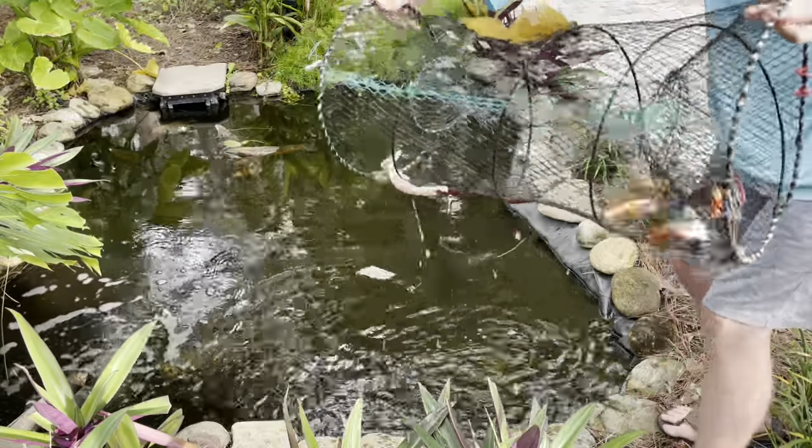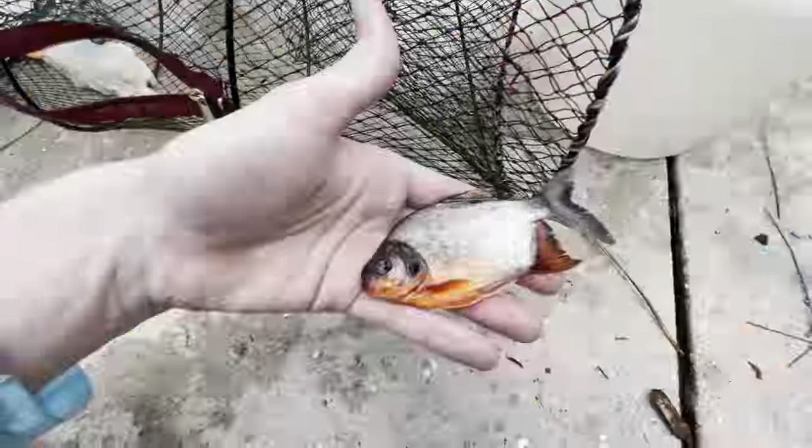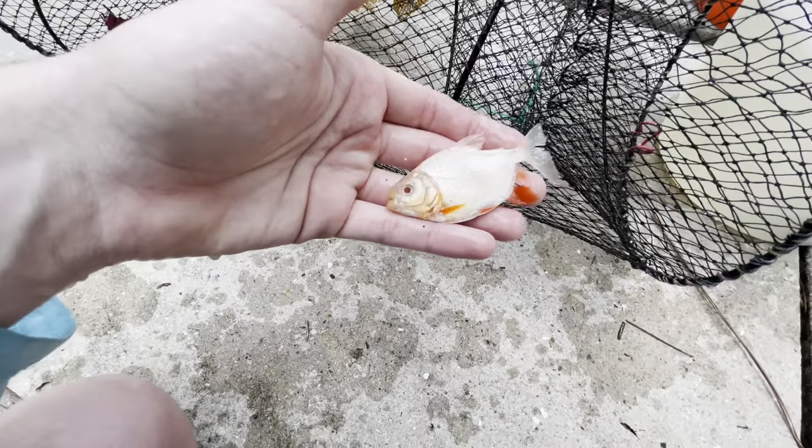Instead of going out and using a fish trap to catch fish to bring to the ponds, we're using the fish trap to get the fish out of our pond. Oh my god, look at that dude, we got so many! Look at the size of that — that is sick right there. What is going on BFB Nation, welcome back to another awesome video.